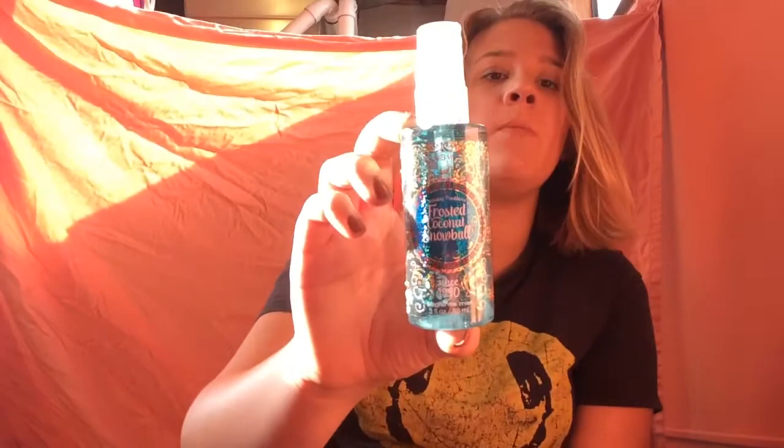I have this spray — Frosted Coconut Snowball — and oh my god, this thing is everything. It literally just smells like coconut. It's so good.